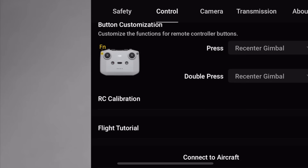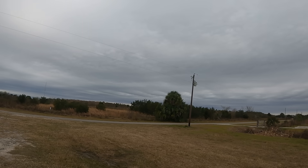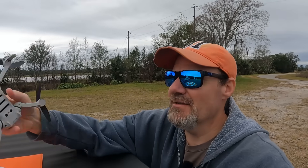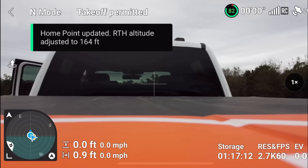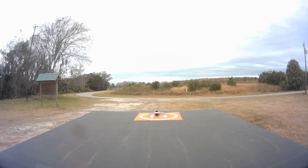Looks like we're done. Let me connect to the aircraft and go back to the main screen. Let me get Rose turned back on. I do believe we're gonna beat this rain. We got Rose turned back on - home point's been updated, I just heard it - 26 satellites. Alright guys, I think we're good to go. Let's get Rose started and up in the air and see if this fixed the problem. I'm gonna do the same test as before.